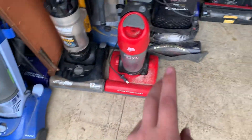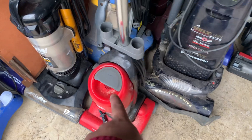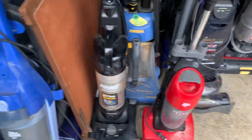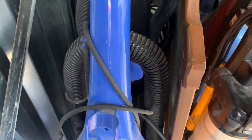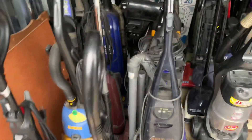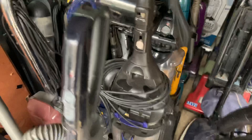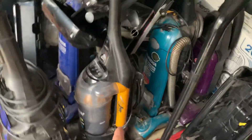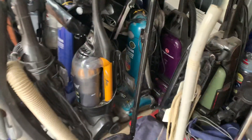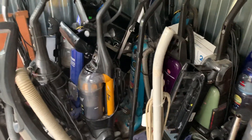Here's a Hoover Airspeed Zoom and a Dirt Devil Easy Light — these little machines actually aren't that bad. Originally some of these were going to be trashed — that's why there's a T scratched into them. I scratched a T into that one, that one, and this one too. I was originally going to trash these out but I just couldn't do it. I do want to get this Airspeed working — we had one like that at the paint store I used to work at and it was actually a really nice machine.